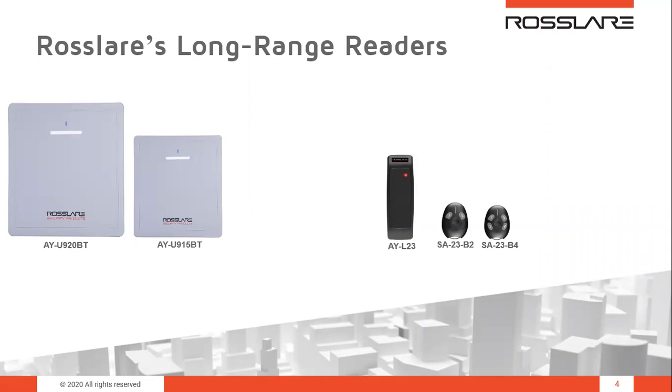I will present to you today in this session the Rossler's Long Range Readers. We will see that we have a variety of long-range products in Rossler, and in this presentation I will run you through every one of them and talk about their capabilities.